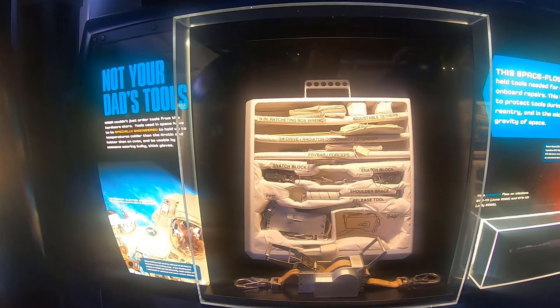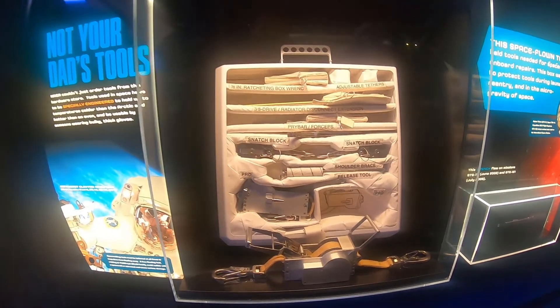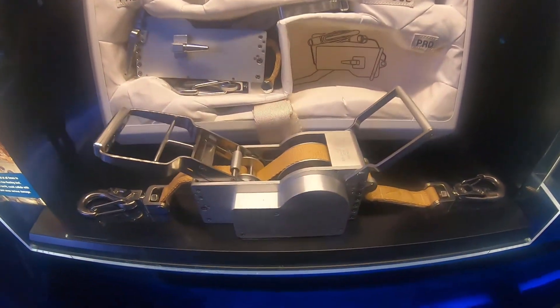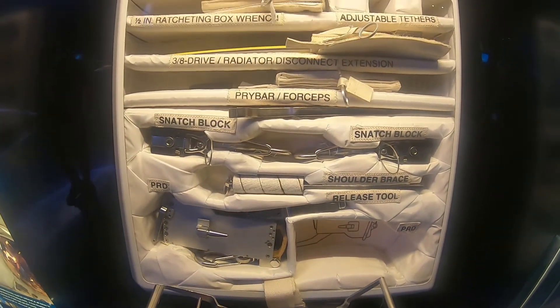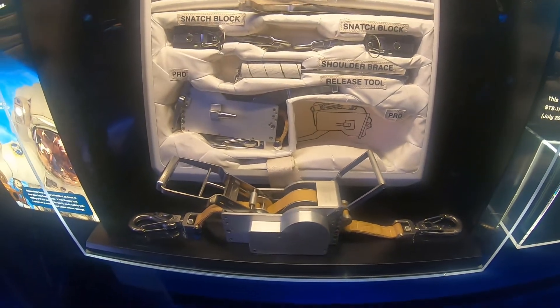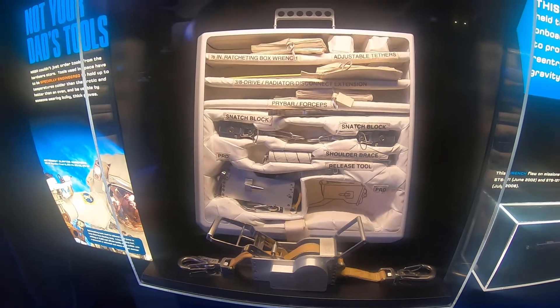These aren't your typical dad's tools. Apparently when they launched the Atlantis, these types of tools had to be strong enough to hold temperatures colder than the Arctic, yet sustain heat hotter than an oven. That is very interesting.